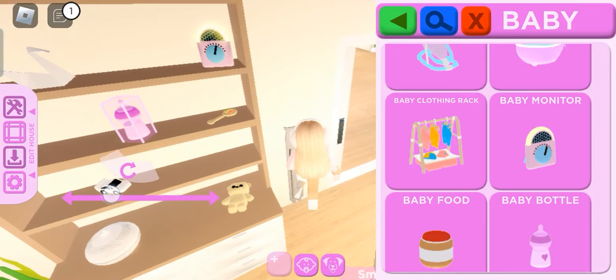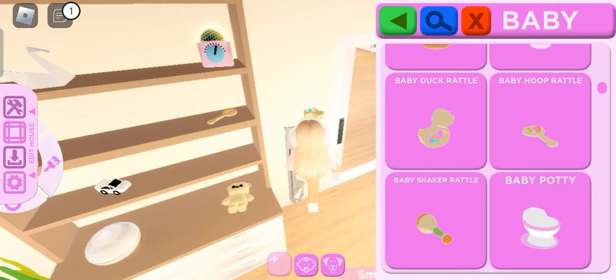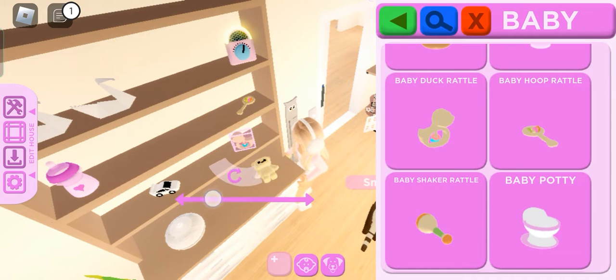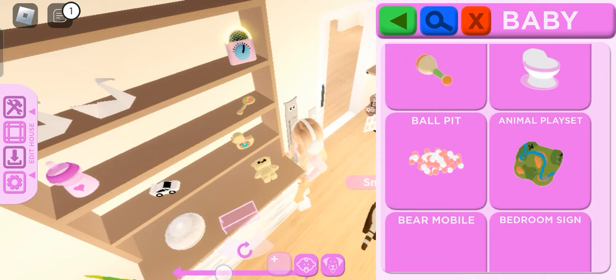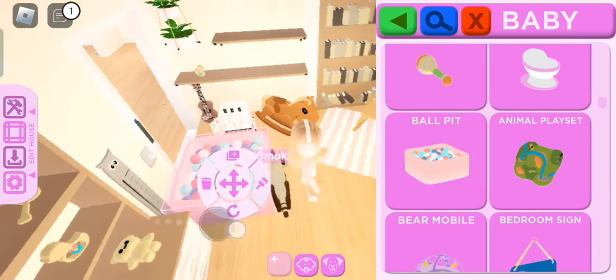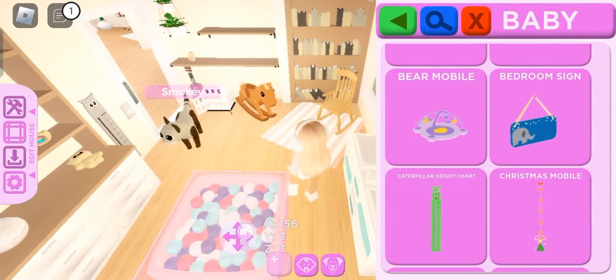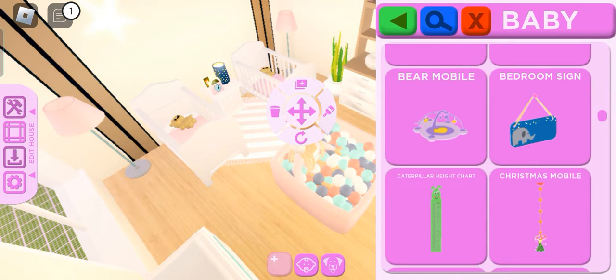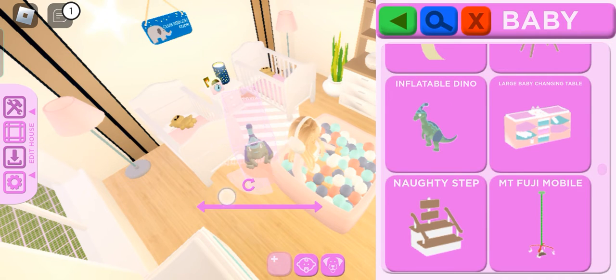Gonna get a bottle. Wait, there's a ball pit — no way, oh my gosh, it's so cute! Okay, this is so adorable, and also this one. There's a dinosaur!